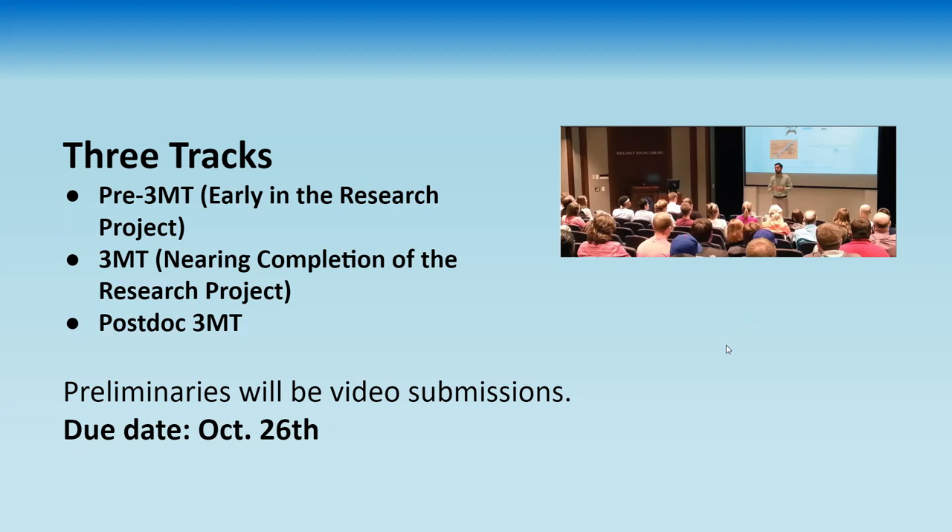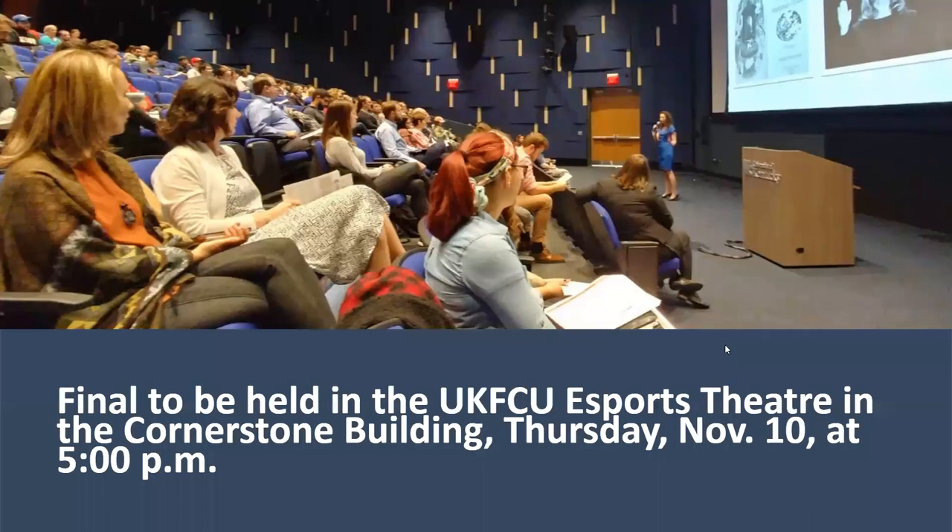We also have a postdoc track for postdoctoral scholars on campus who want to present their research in a public scholarship framework. We will have preliminaries, and from the preliminaries we will choose between 5 to 8 participants in each track that go on to the finals. The preliminaries will be video submissions and the due date is October 26th.